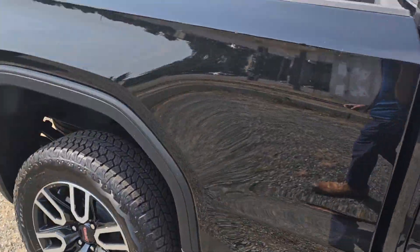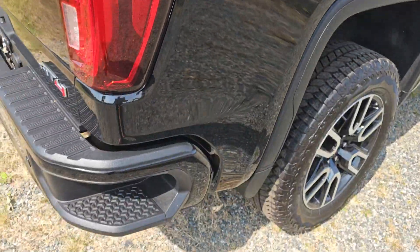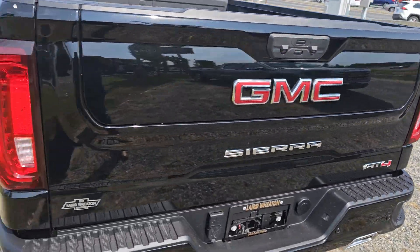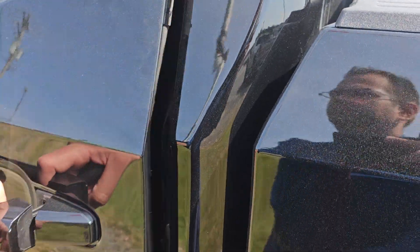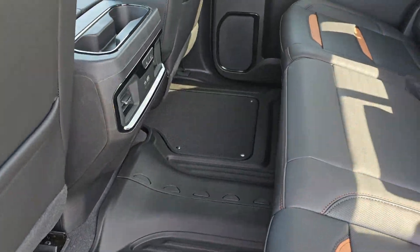Coming around the back, you've got your bed liner, AT4 inscription welded in, cargo tie-downs, corner bumper steps, multi-pro tailgate, power rear slider. You do have your contoured floor liners to protect the floor of your vehicle.